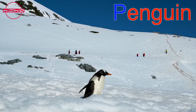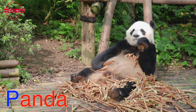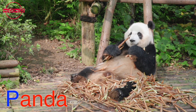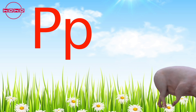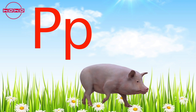Puh puh — panda! Pandas are gentle bears with black and white fur. They love to munch on bamboo and play in the forest.